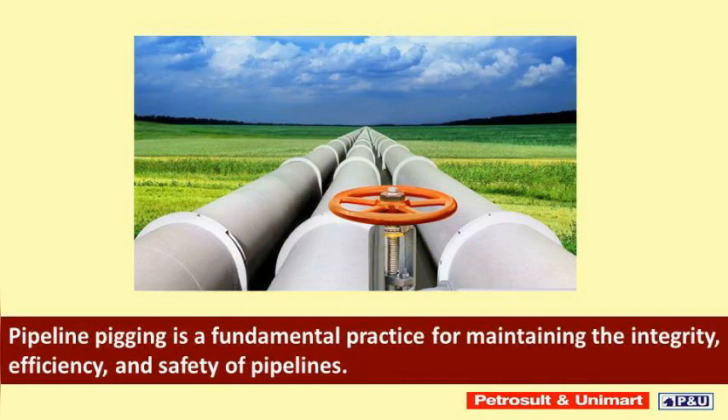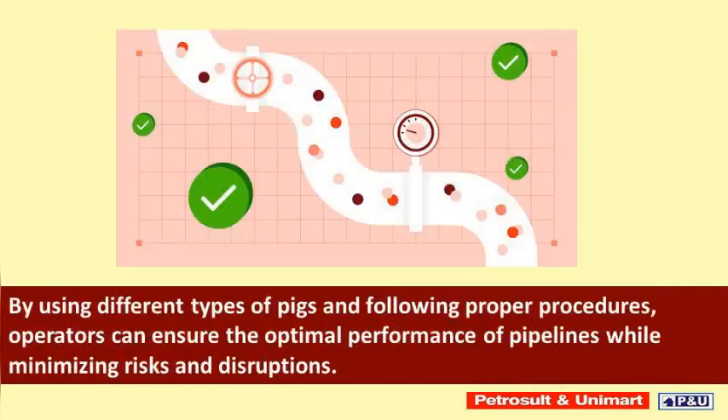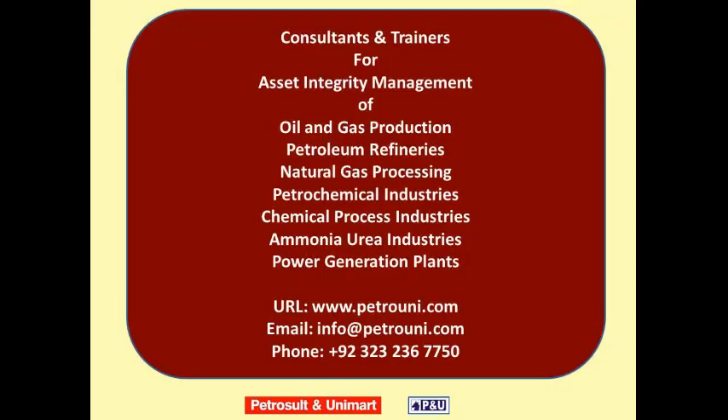Pipeline pigging is a fundamental practice for maintaining the integrity, efficiency, and safety of pipelines. By using different types of pigs and following proper procedures, operators can ensure the optimal performance of pipelines while minimizing risks and disruptions.